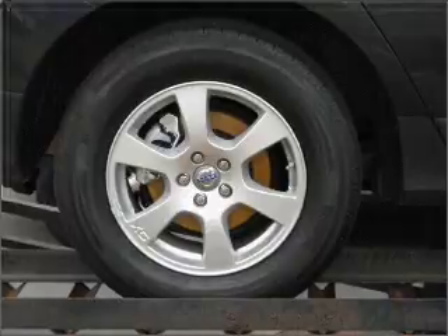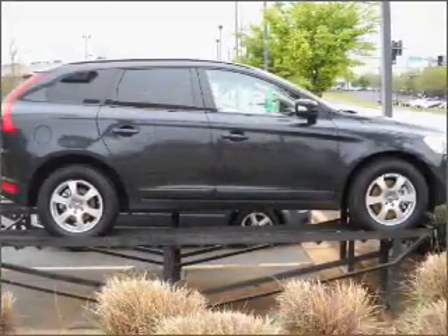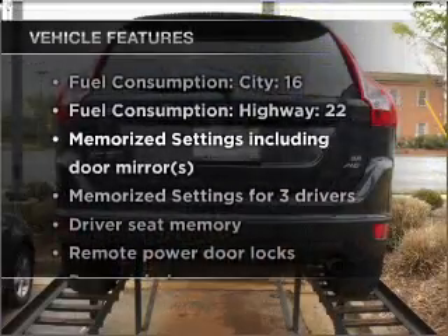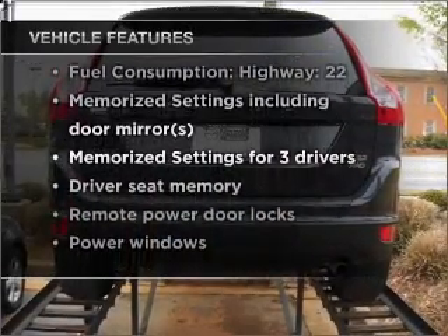The anti-lock braking system will help deliver you safely to your destination. Memory settings are just one of the extras. And with these notable features, you won't want to miss out on the opportunity to own this amazing vehicle.